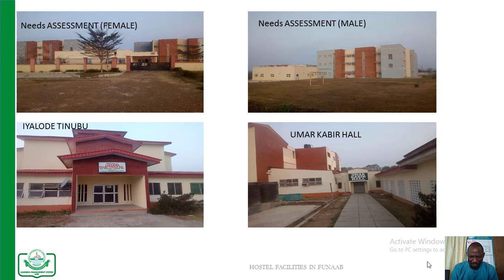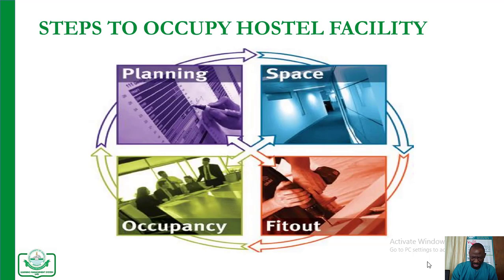The picture above shows the four prominent hostels among those mentioned in this presentation. That is, the needs assessment hostels for both male and female on the left and right side of the slide. We also have the Iyalo de Tinobu on the left and the Umal Kabir on the right. The Mabu lodge is also shown.